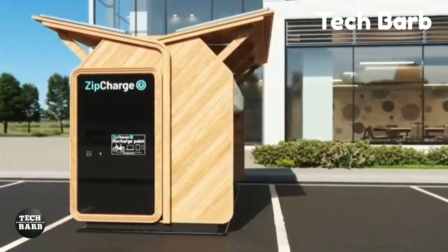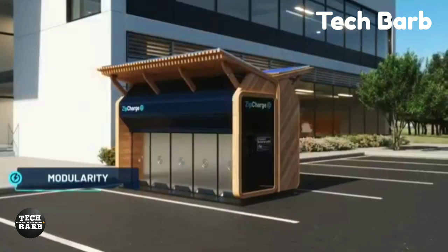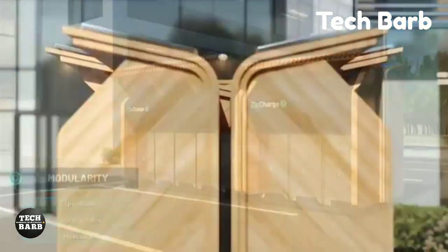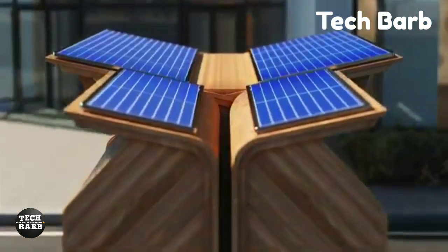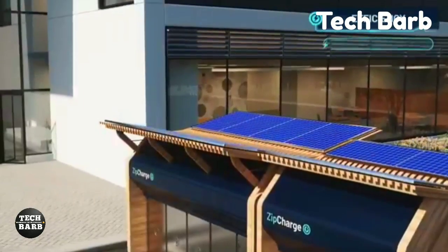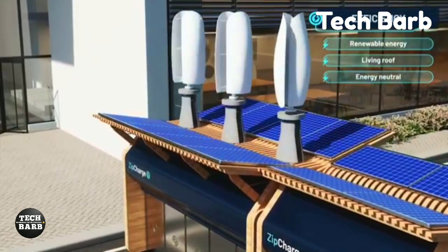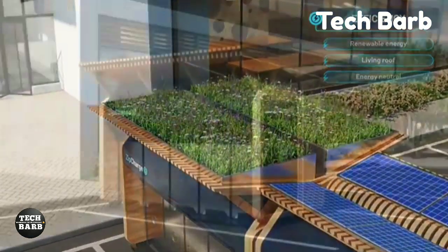The Zip Charge Go is a lightweight, compact backpack that looks like a carry-on and has wheels and a retractable handle for easier movement. It weighs roughly 50 pounds. The compact 4 kilowatt-hour battery can add 20 to 40 miles to its range in just one hour, thanks to its 7.2 kilowatt charging capability. You can charge it from any ordinary wall outlet, and it works with any electric vehicle that has a Type 2 connector.